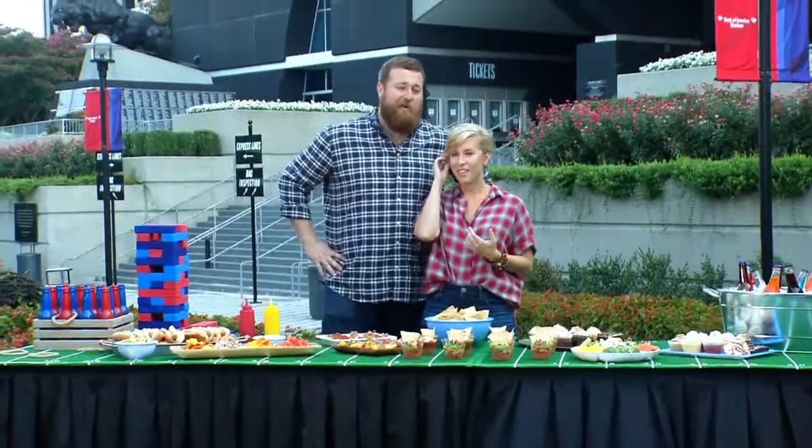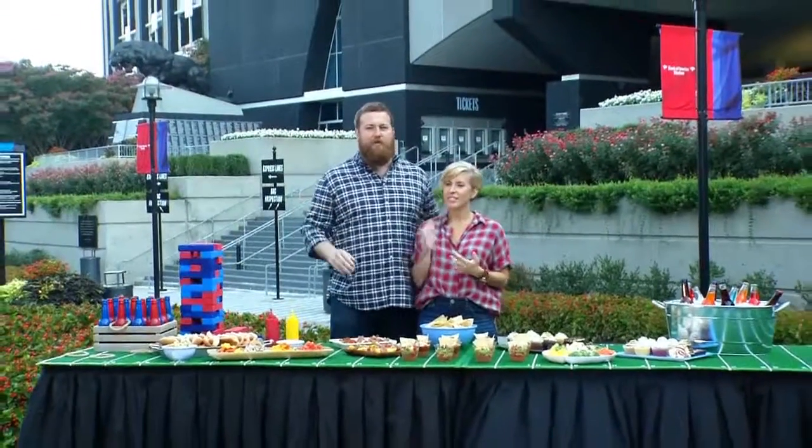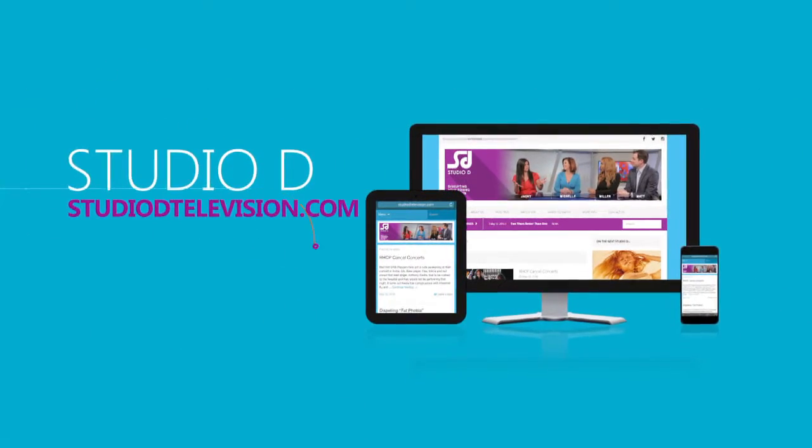For more information, go to bankofamerica.com/getcashback — there are lots of tips, videos, and ways to have fun. Thank you guys so much, and here's to a great football season! For more info, you can also head over to our website, studiodtelevision.com.